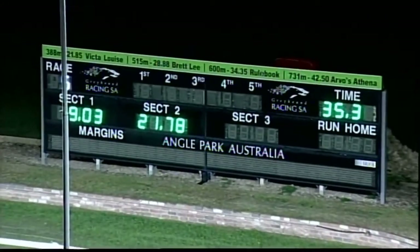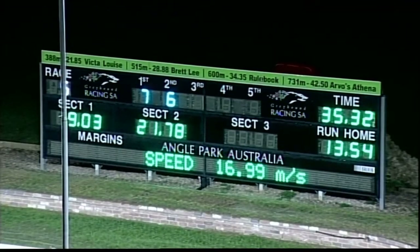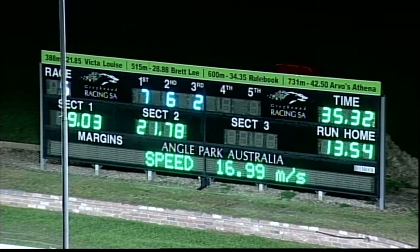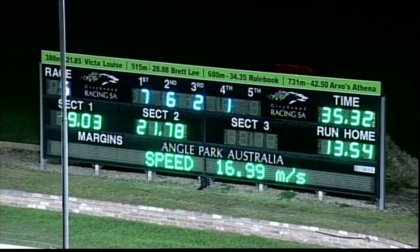Then in the race came Legit Boss, Just A Tip, and Phil's Green in trademark style toward the rear. 35.32 — it was over after about three seconds. Seven, six, two and one — 9.03 early, 21.78 to the back, home in 13.54 for a 35.32.